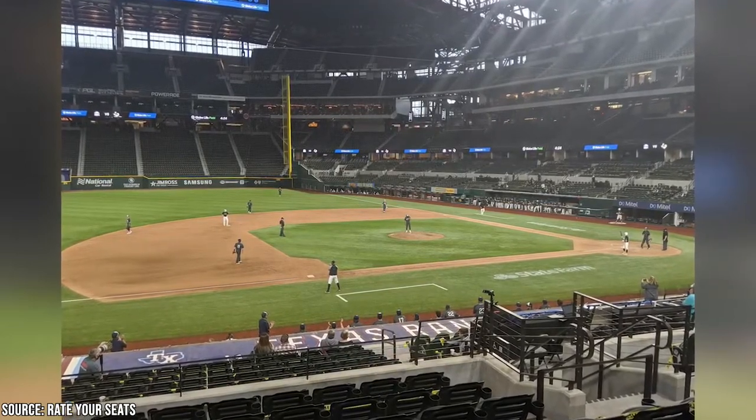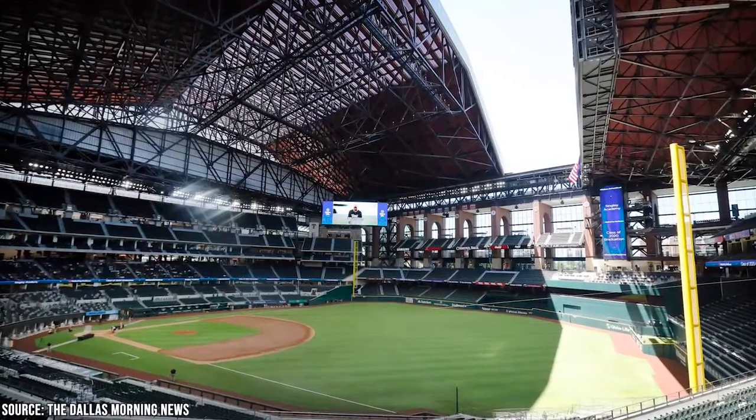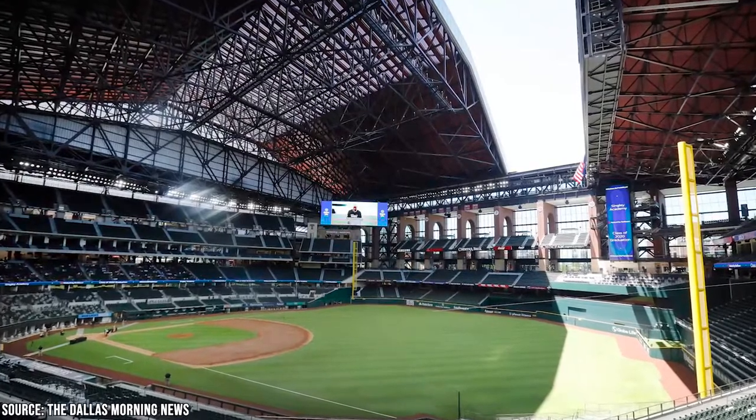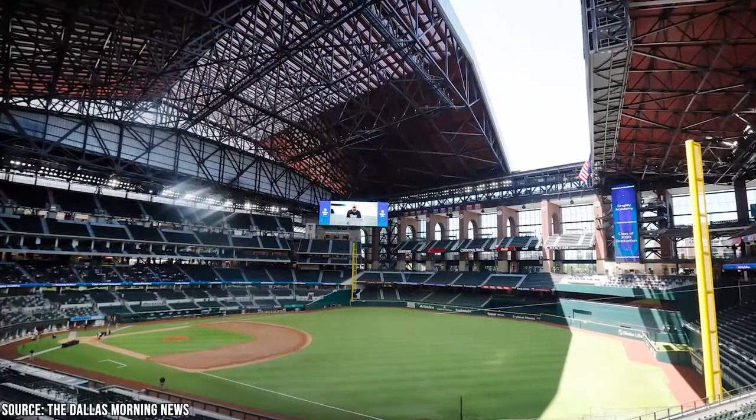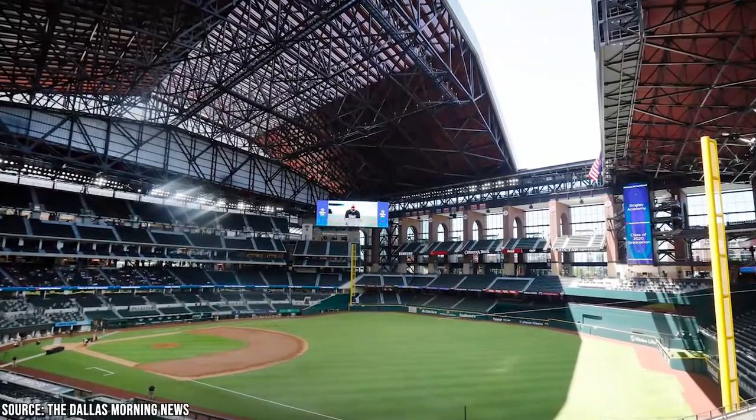When you book a pre-game tour, you'll get to see the home team warm up and hit some balls from the commissioner's box before the game starts. In addition to public tours, they also provide private tours and school field trips. The first base box office can be found on the southern side of Globe Life Park and serves as the starting point for all tours.